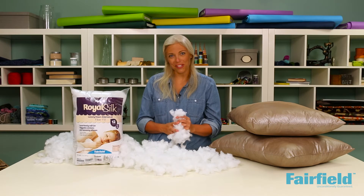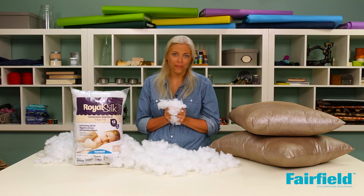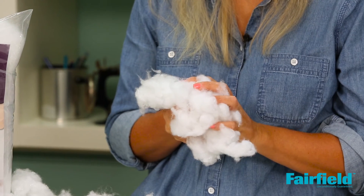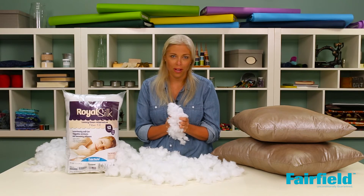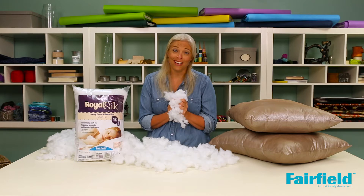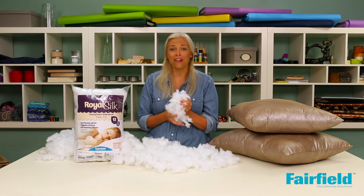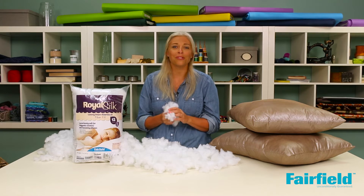Polyfill Royal Silk is our newest fiber — a luxurious down-alternative fiber. It's a very fine denier, bright white, with a non-toxic siliconized coating. It's super slippery, super soft, and kind — it's great for very huggable stuffed animals, pillows, and bedding.